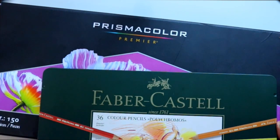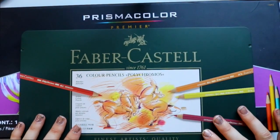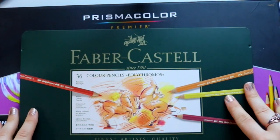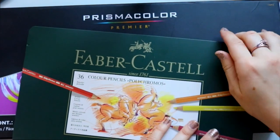Anybody who has a package of Prismacolor pencils knows exactly what I'm talking about. I wanted to do a piece talking about and comparing Prismacolor to Faber-Castell pencils. So let's go ahead and open up the Faber-Castell pencils.